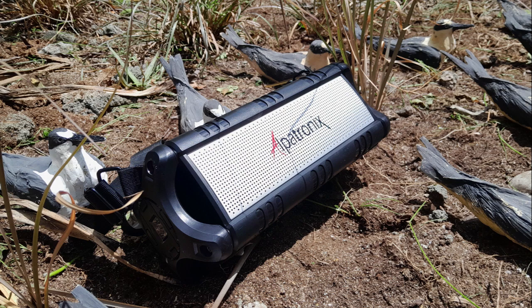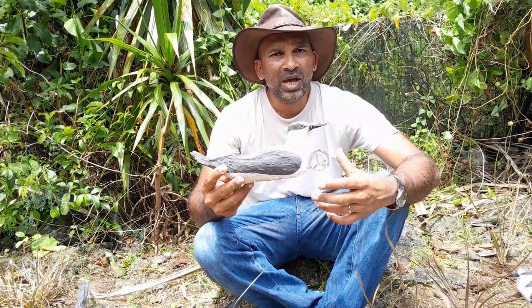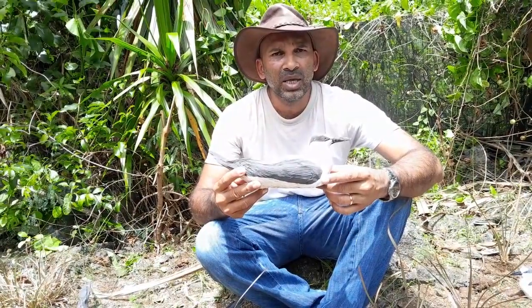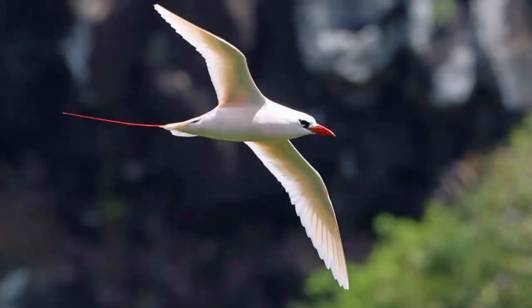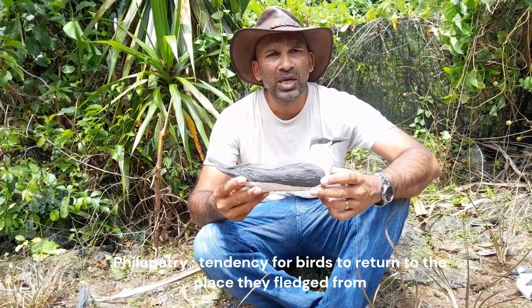The combination of call playbacks and decoys gives the impression to any birds flying above that there's a large colony of seabirds on the island, and they get interested in coming down onto this island, hopefully breeding and nesting. When the young hatch and fledge from the island, due to philopatry, the birds will come back to this island as adults and breed again.